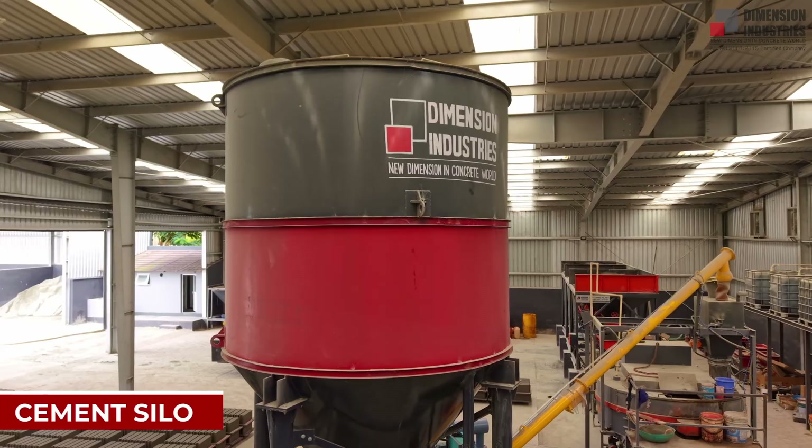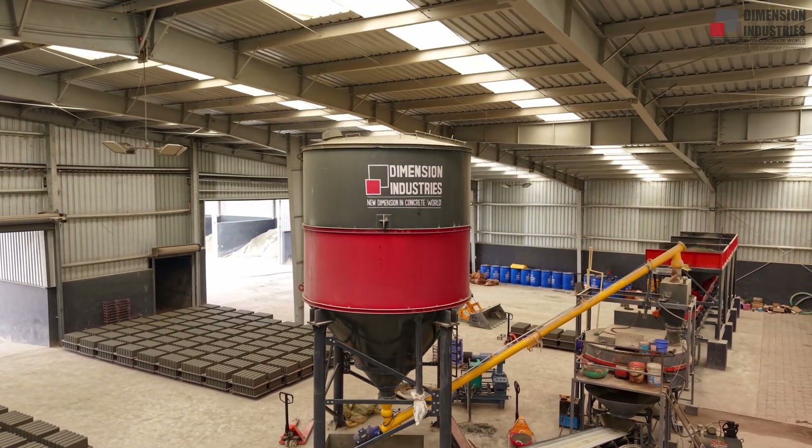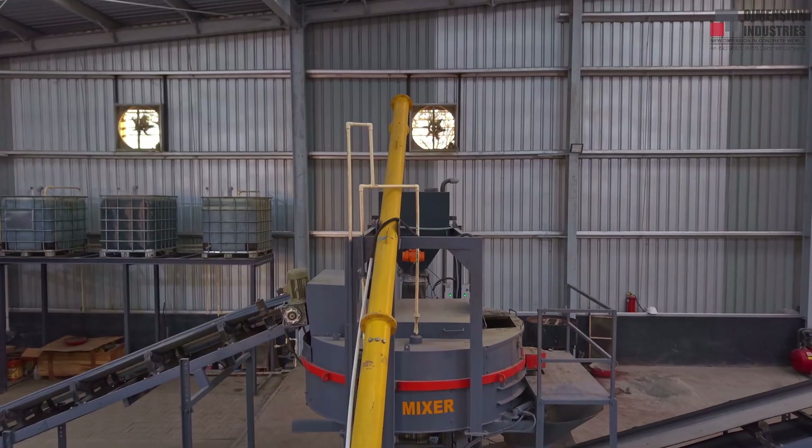A dedicated cement silo integrates seamlessly into the system. With dust-free handling and accurate dosing, every batch is controlled, reliable, and efficient.